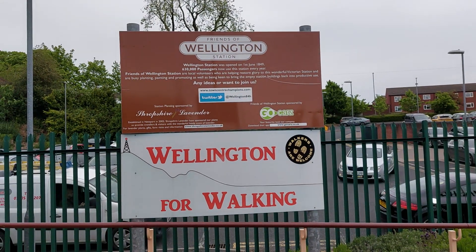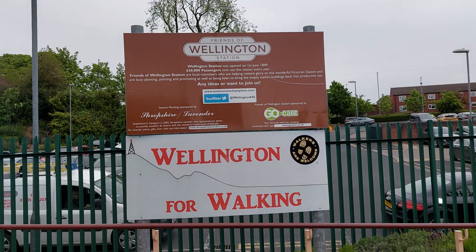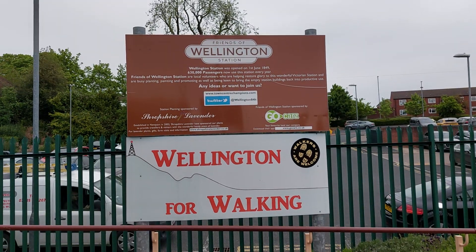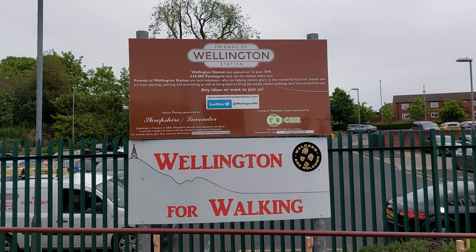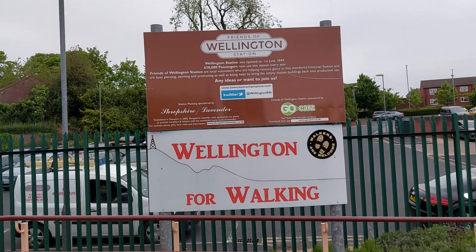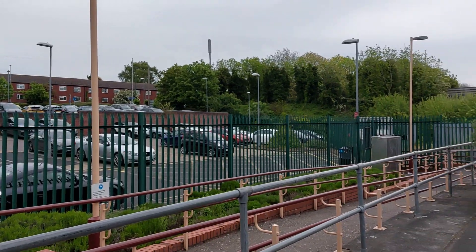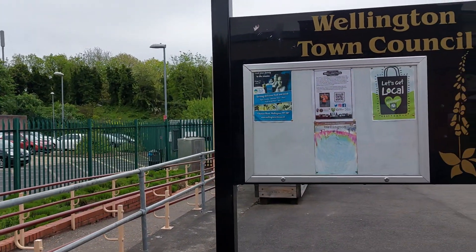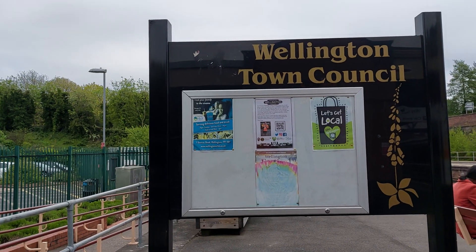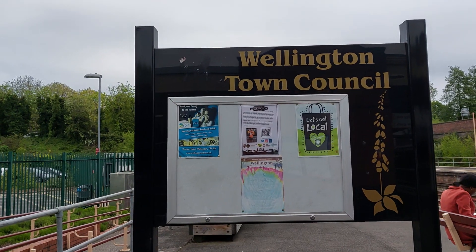As you can see Wellington is for walking — walkers are welcome — and with that sign in mind there's something I want to point out here at Wellington Train Station. If we look to my right here, we've got an information board by Wellington Town Council with various bits of local information going on if anyone's interested.